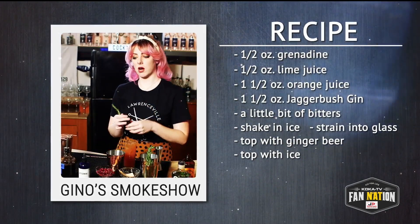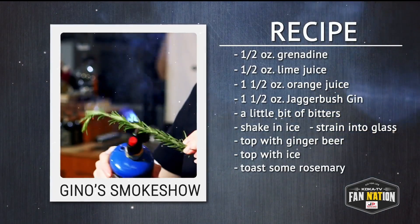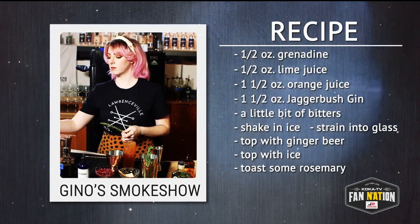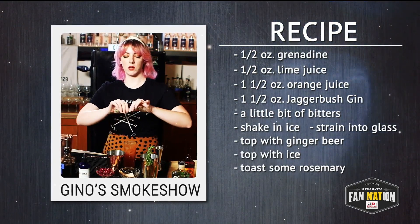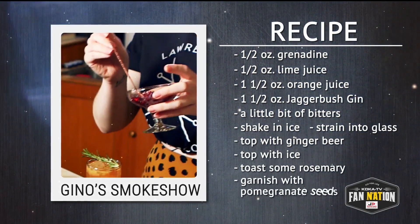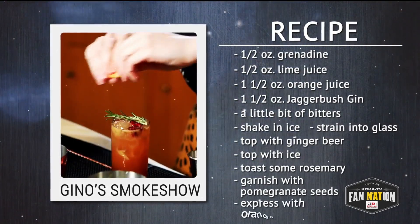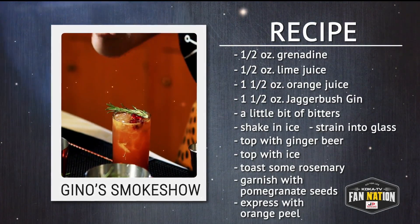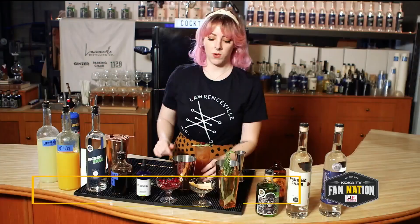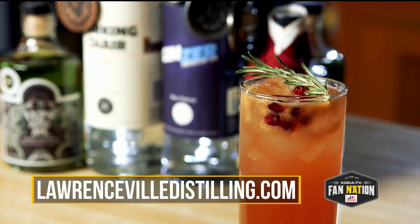And here comes the fun part — fresh rosemary. If you have a butane torch, post it up a little bit. What that's going to do is provide this beautiful herbal note to our cocktail as we sip it. Finish it off with some pomegranate seeds — provides such a pretty color on top. Express a little bit of orange peel right over top, and that way you can smell all the delicious components as you sip. Cheers, Fan Nation.